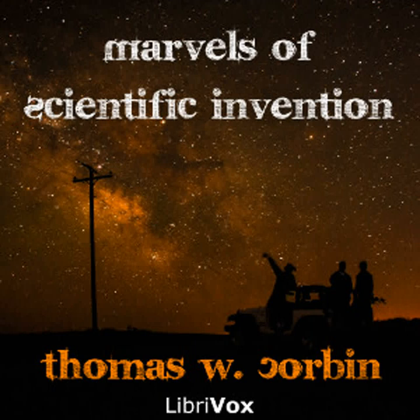Section 15 of Marvels of Scientific Invention. This is a LibriVox recording. All LibriVox recordings are in the public domain. Recording by Lynda Marie Nielsen, Vancouver, BC. Marvels of Scientific Invention by Thomas W. Corbin.